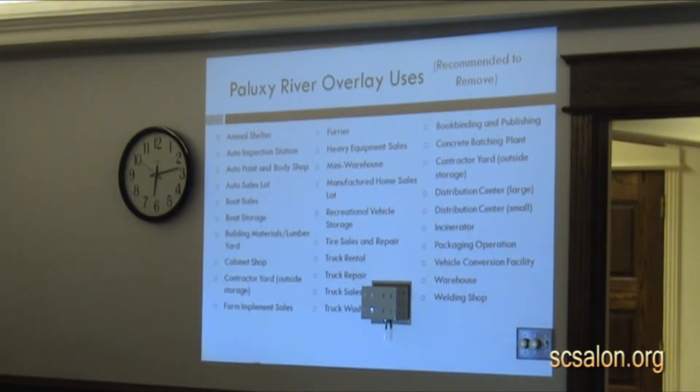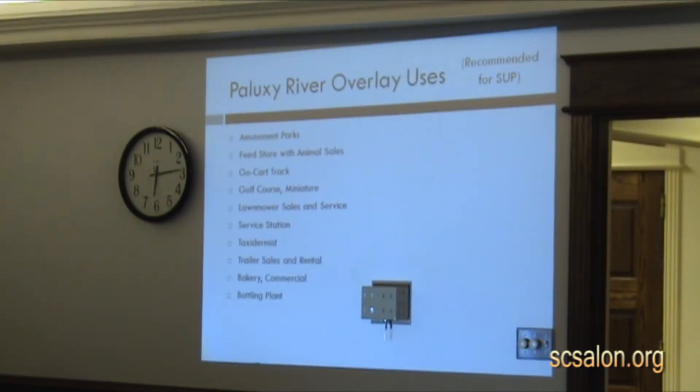For the Paluxy River, the same type of intent — focusing on what uses would function well in a very eclectic area with different types of uses. What uses would we want to prohibit? Once again, the more intense types of uses. I should note that all single-family residential uses are exempt — these overlays don't apply to them. The overlay only applies to multifamily. And once again, we have some SUPs with the Paluxy River, noting that some uses may have adjacency issues that need to be addressed.